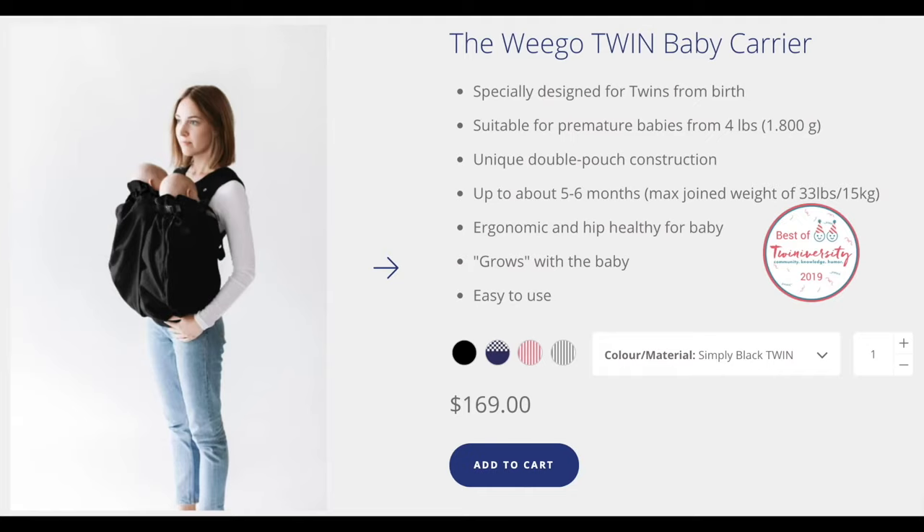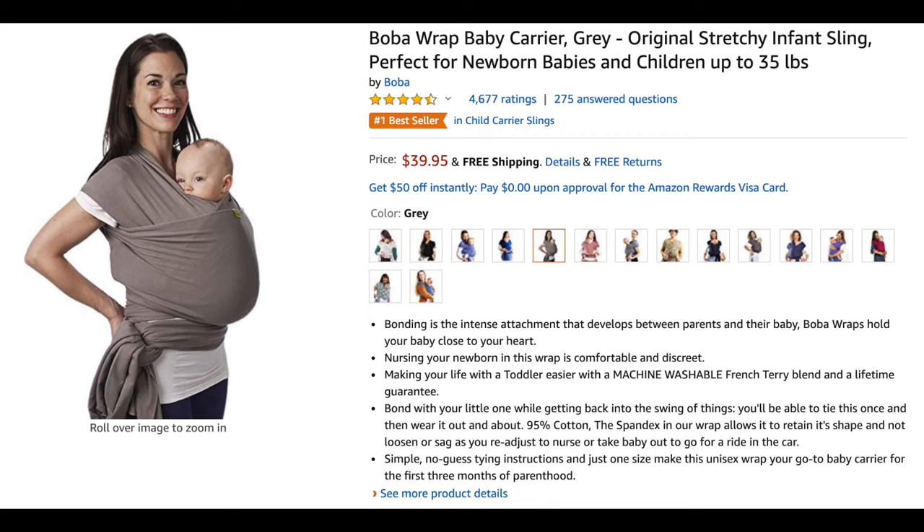Next twin must-have is a baby carrier — this is a lifesaver. Babies love being up close and comforted. Most of my friends had the Wego Twins carrier and absolutely loved it. I was on a budget so I had a Boba Wrap carrier, which is marketed for one baby, but you can Google how to carry twins in a Boba Wrap on YouTube. I pretty much baby wore my twins 24/7 because they were colicky and always happiest up close to me. I actually had a second Boba Wrap ready while the first was being washed.